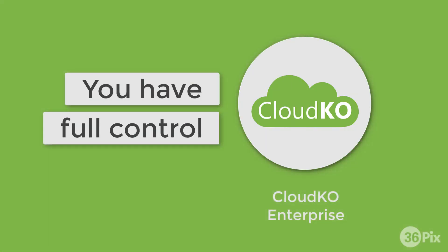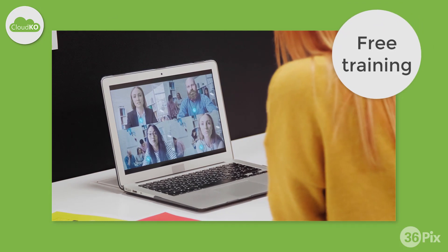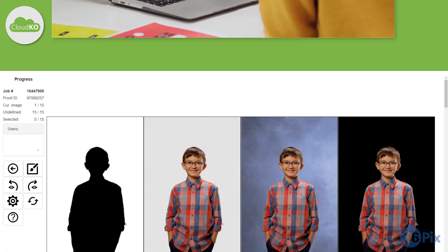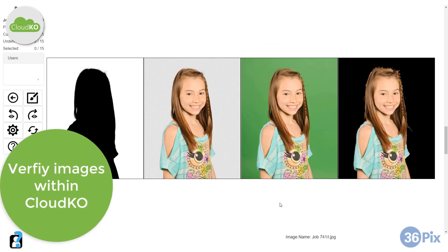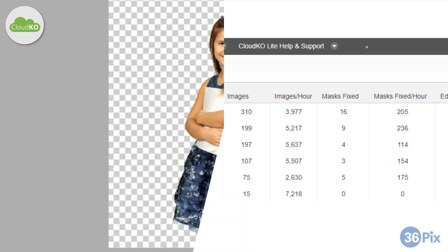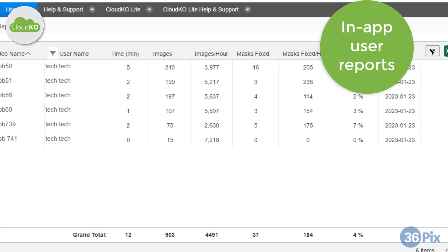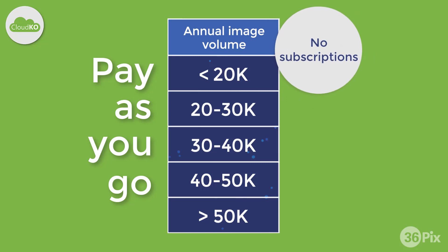CloudKO Enterprise gives you the convenience of having full control of your images all within one application. Our customer success agent will give you and your staff an in-depth training to ensure you get the most from the application. You can easily verify images through the web app and, in the built-in editor, you have access to smart correction tools that are unique to 36Pix. CloudKO Enterprise includes a user data suite that will help you manage your production workflow, and is a pay-as-you-go solution with a flat rate based on volume.